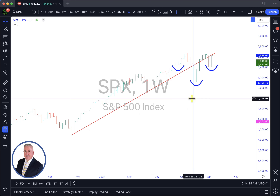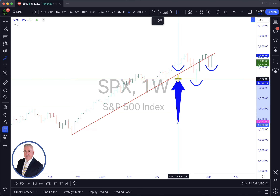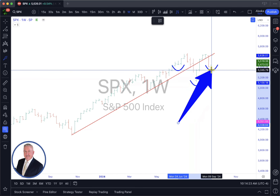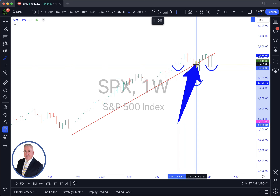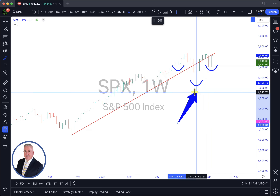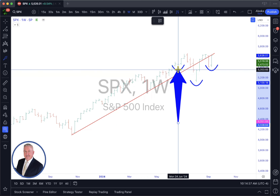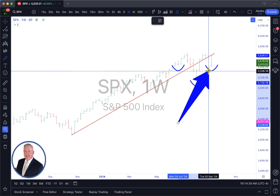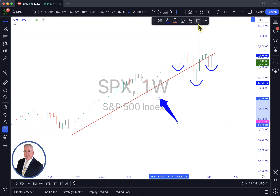Right now we are in a beautiful, beautiful bullish pattern called Head and Shoulders — Inverse Head and Shoulders. I know you've seen the Head and Shoulders going up; these are Head and Shoulders going backwards. If you know how to chart, you understand why I have these candles and you understand this pattern here.